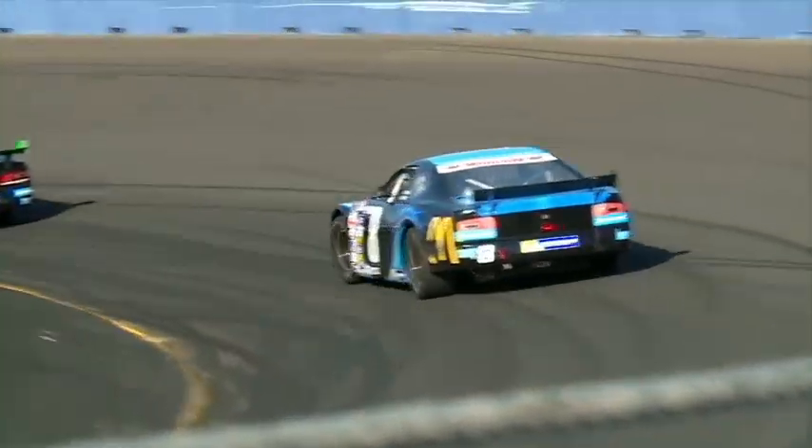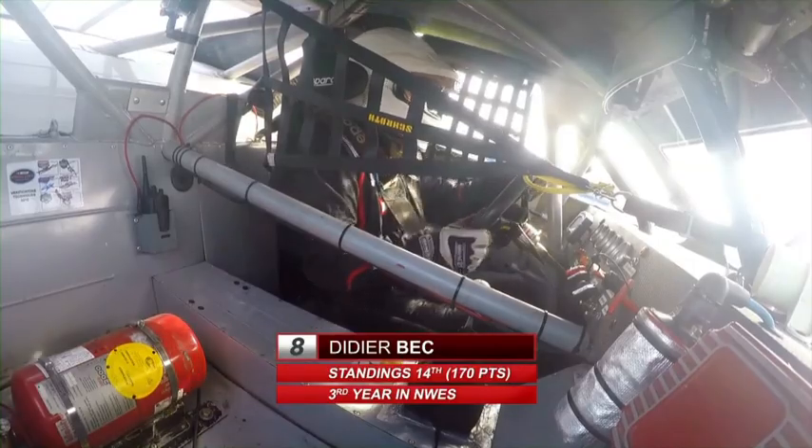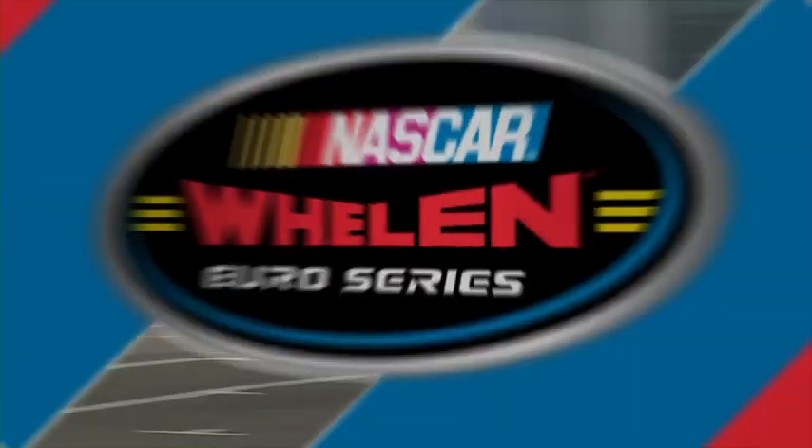Here we see Didier Beck — he's the legend trophy leader. We go on board now with Didier Beck; he's ahead of Eric Dodonka in car number 98 and Leonard Vernet in car number 2. Tight racing here throughout the entire pack.